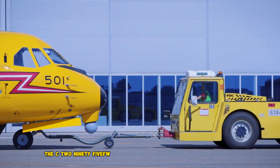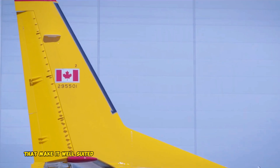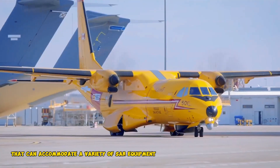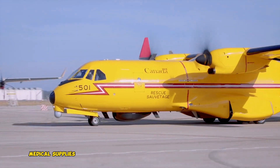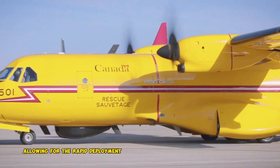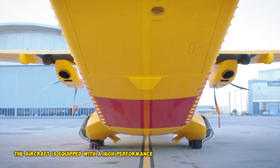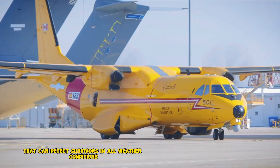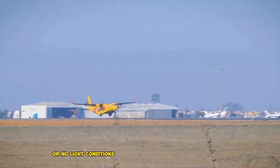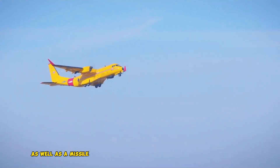The C-295 FWSAR is equipped with specialized features well-suited for SAR missions. It has a large cabin that can accommodate a variety of SAR equipment, including stretchers, medical supplies, and rescue personnel. It has a rear ramp that can be opened in flight, allowing for the rapid deployment of SAR personnel and equipment. The aircraft is also equipped with a high-performance search radar that can detect survivors in all weather conditions, a flare sensor for low-light or no-light conditions, and a self-defense suite that includes chaff and flare dispensers as well as a missile warning system.